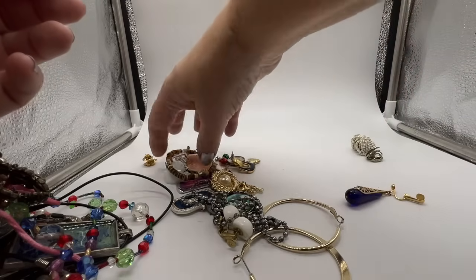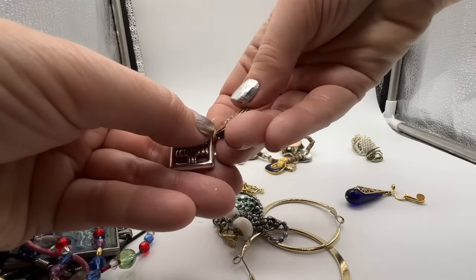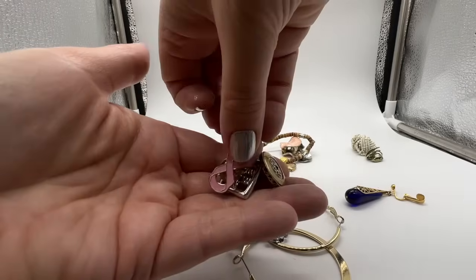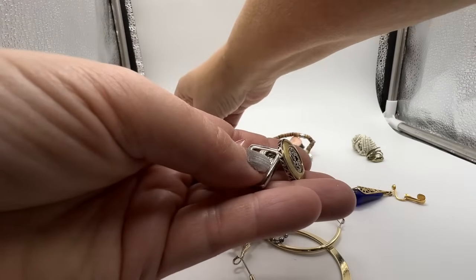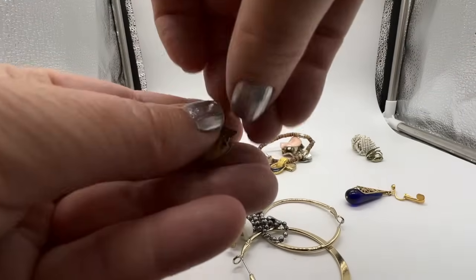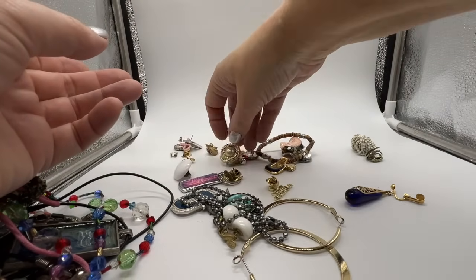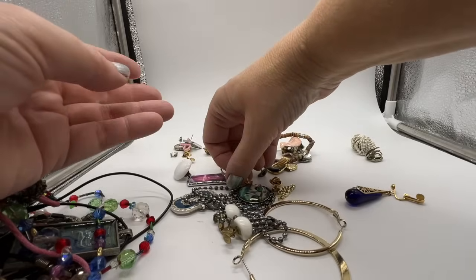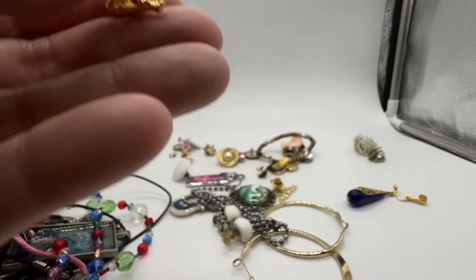It doesn't look like the other earring is here unfortunately. Of course the other ones are all going to have matches, but not the one I want. Here's a breast cancer ribbon, a little angel. Another little angel — wow, that one's in horrible condition, really wrecked. It looks like it went through the washing machine or something. Some more little tack pins — an angel. Oh, that's a cute little koala bear or something.